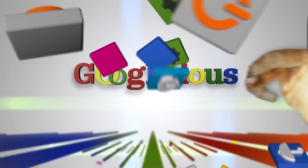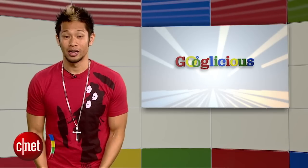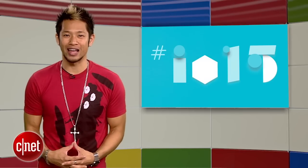Google-licious. What's happening? Brian Tong here with that Google-licious for everything Google that we can pack inside of a show. We're just a day away from Google's I/O 2015, so let's jump into everything we expect to see from the big G at the event.